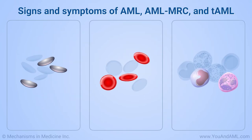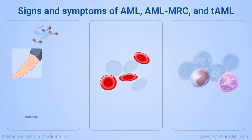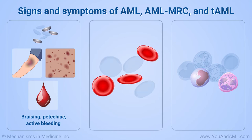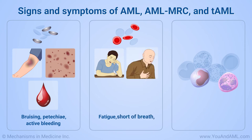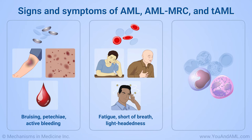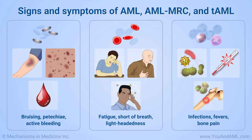These abnormal counts are linked to the appearance of symptoms. Patients with low platelets, called thrombocytopenia, commonly have bruising, small red spots in the skin called petechia, or may have some active bleeding, such as nosebleeds or gum bleeding. Patients with low red blood cells, called anemia, commonly experience fatigue, and in some cases, shortness of breath or lightheadedness. A lack of healthy white blood cells can increase risk for infections. Abnormal white blood cells can cause fevers, and when very high, may cause bone pain.